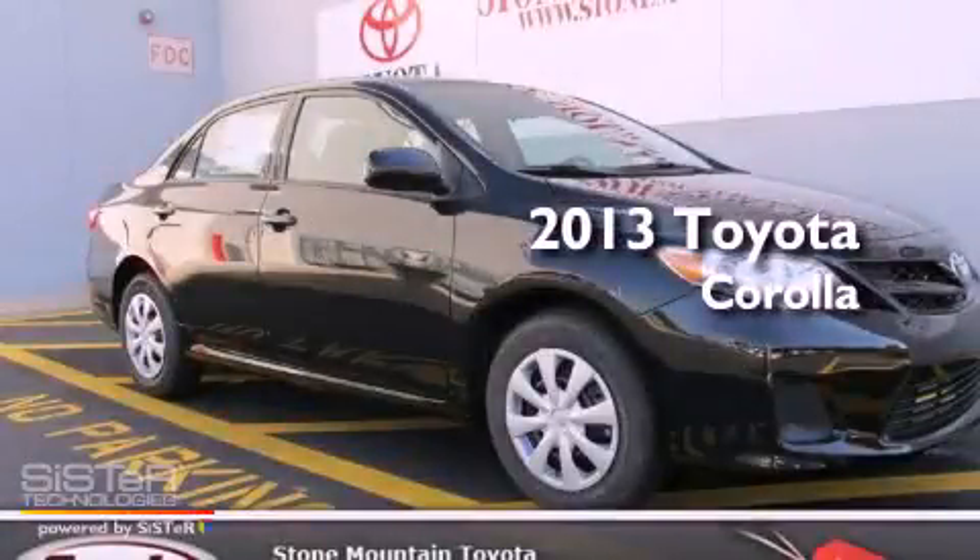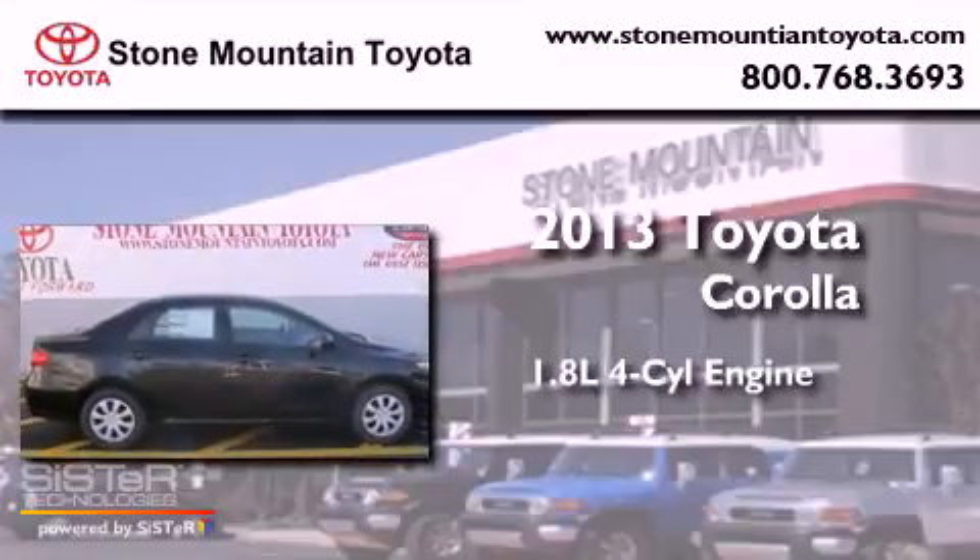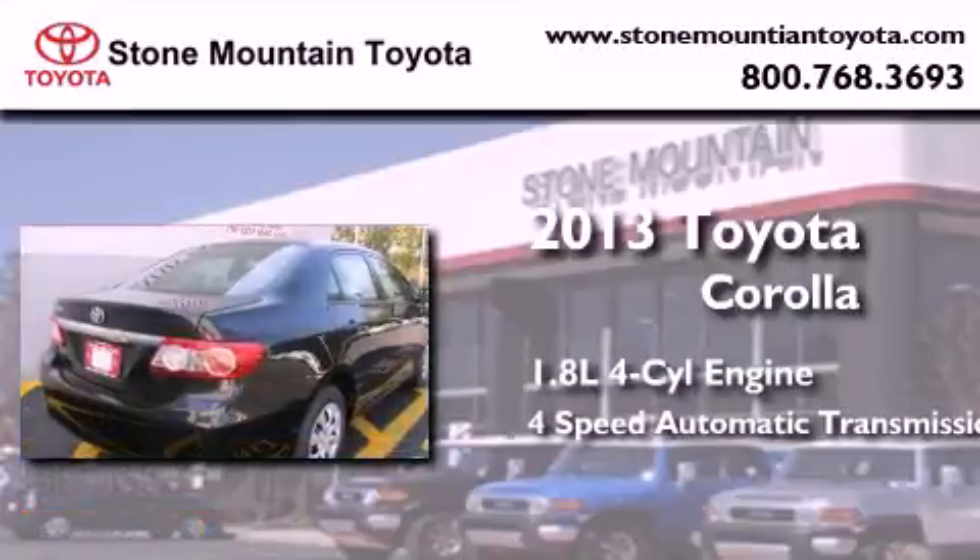This is a brand new 2013 Toyota Corolla. It features a 1.8-liter four-cylinder engine and a four-speed automatic transmission.